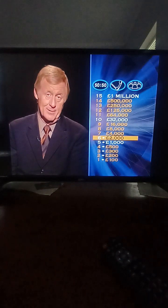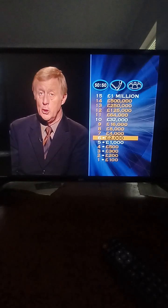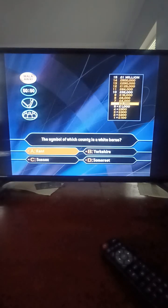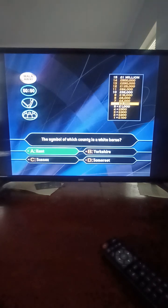Here comes question number seven out of a possible fifteen, worth four thousand pounds. Good luck. The symbol of which county is a white horse? Kent? Yorkshire? Sussex? Somerset? It's Kent — congratulations, that's the right answer.